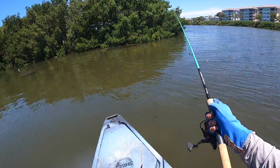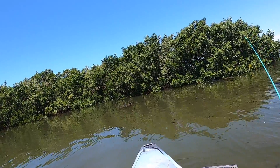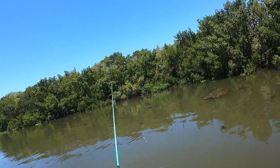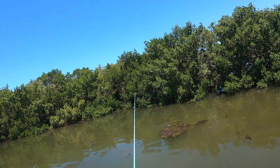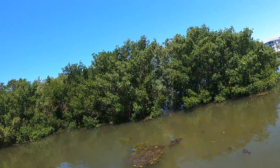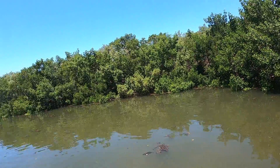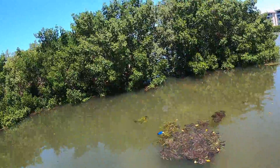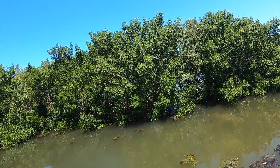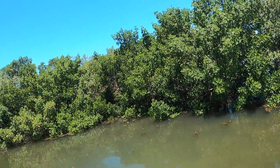Pretty sure a jack just swiped at it again. A little bit tighter. There's some more mullet. There's some big mullet. I'm surprised there aren't any snook coming out from these trees right here.